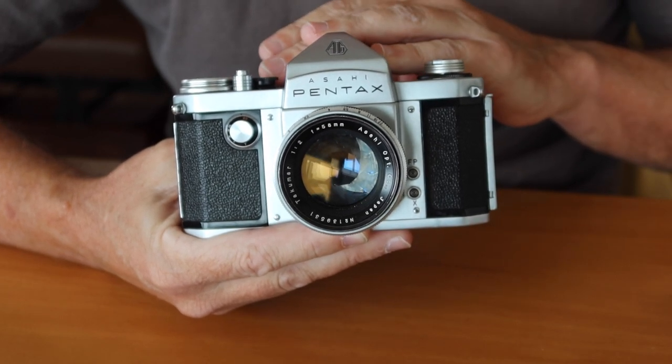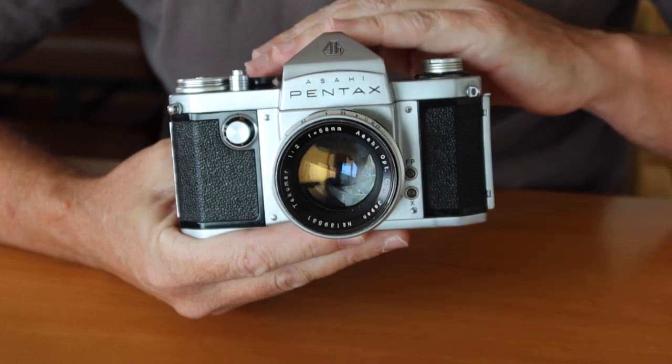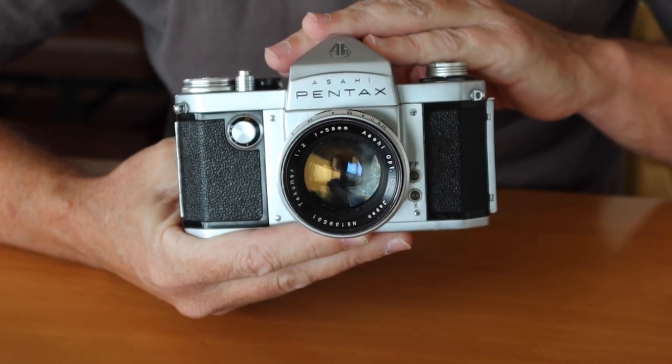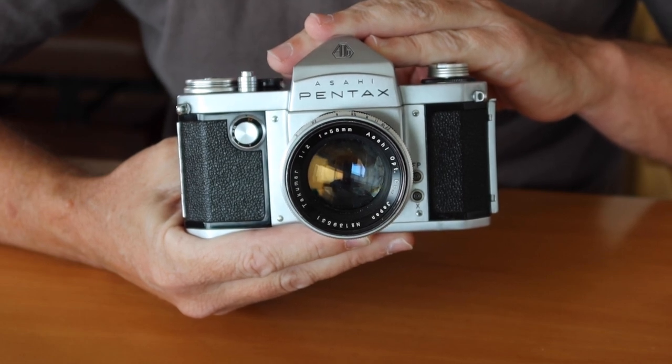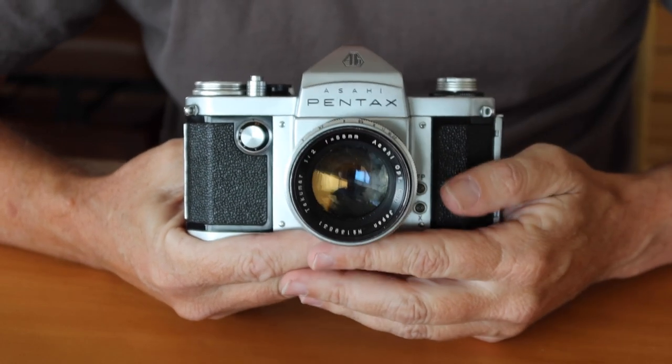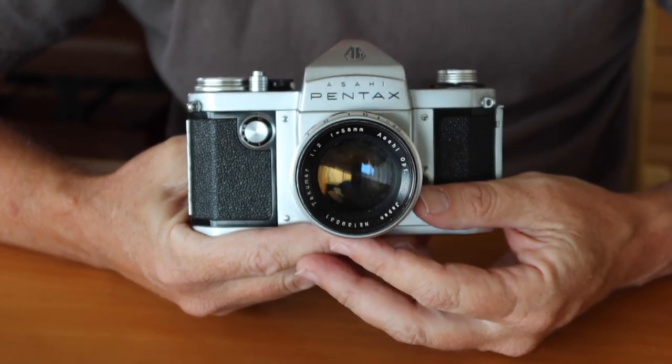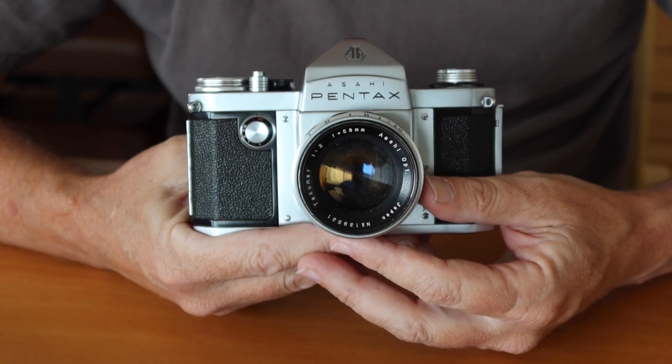The old Asahi Pentax is a little bit of a finicky camera — the shutter is kind of weak and tends to break quite easily. It's hard to find one of these old cameras with a working shutter, and the shutter in this camera doesn't work unfortunately. But it's an M42 mount lens and can be used on later model Pentax cameras as well as pretty much any other camera which features the M42 mount.